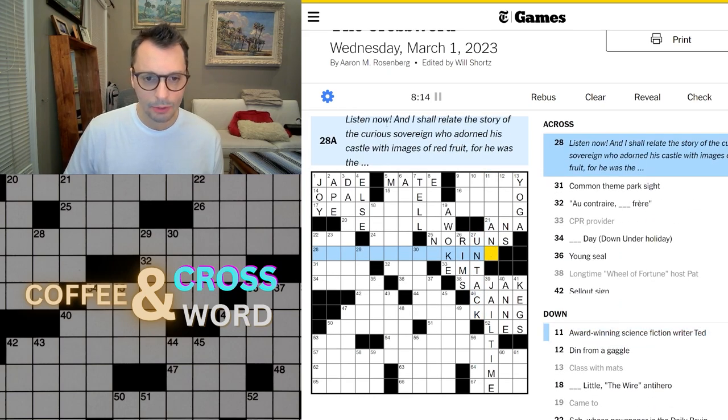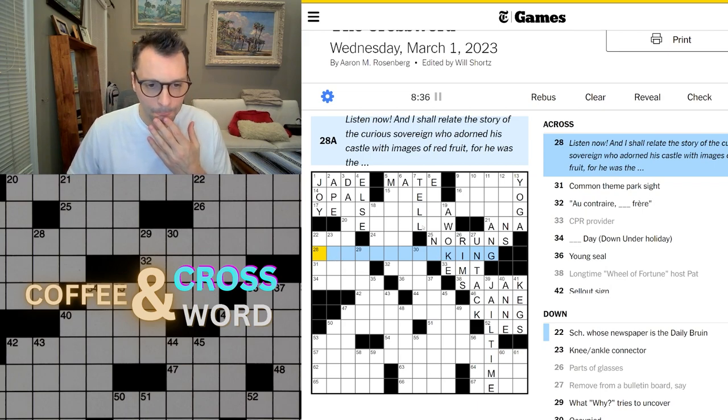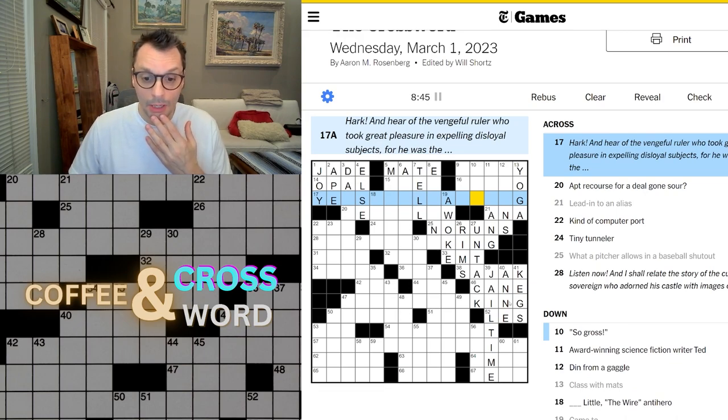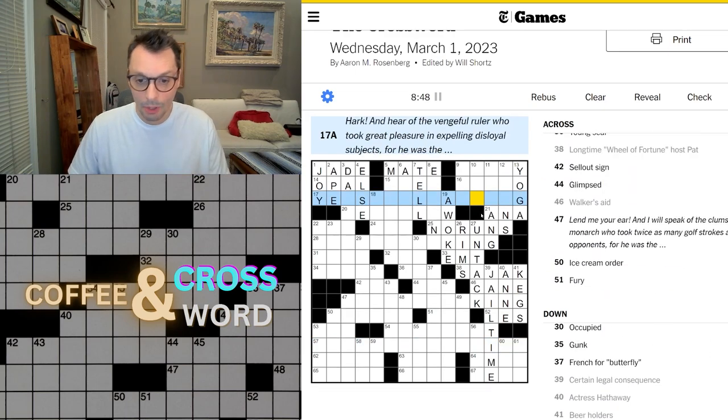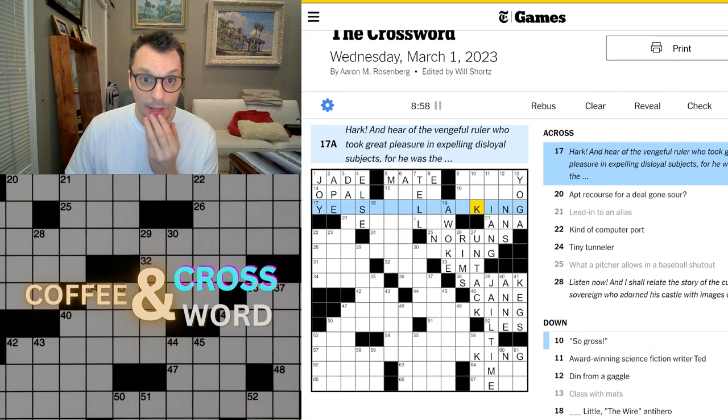This looks like it's a G at the end here. 'Listen now, and I shall relate the story of the curious sovereign who adorned his castle with images of red fruit, for he was the something king.' This could also be king. Is this king also here? I think I figured something out — king, king, king. Four kings! Okay, so these are all going to have to do with kings.